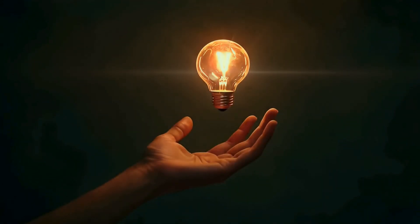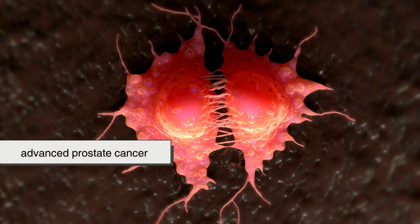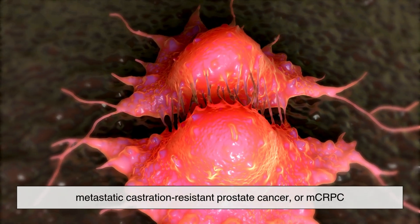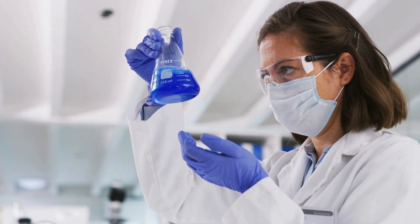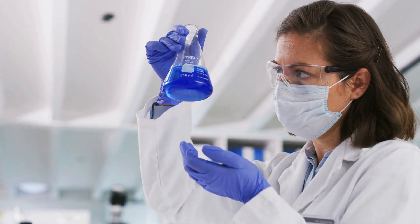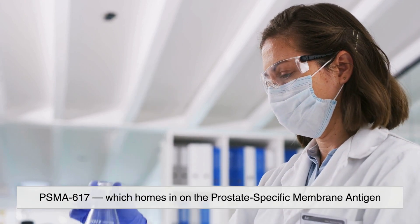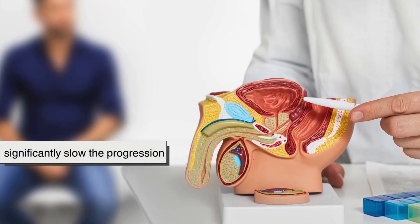One of the biggest breakthroughs for lutetium therapy has been in treating advanced prostate cancer — specifically a type known as metastatic castration-resistant prostate cancer, or MCRPC. Clinical trials have shown that lutetium-177 linked to a molecule called PSMA-617, which homes in on the prostate-specific membrane antigen, can significantly slow the progression of the disease.